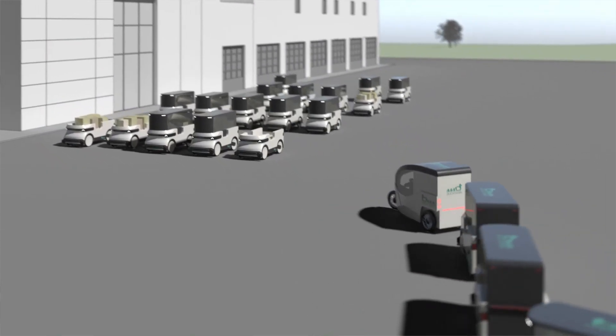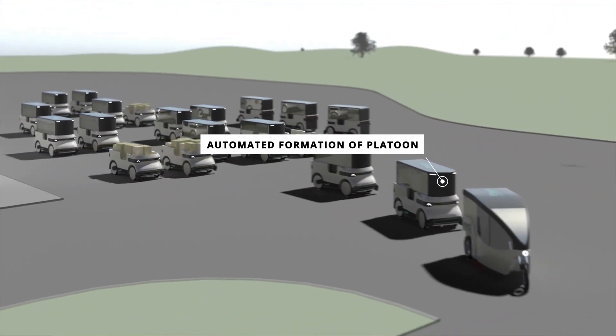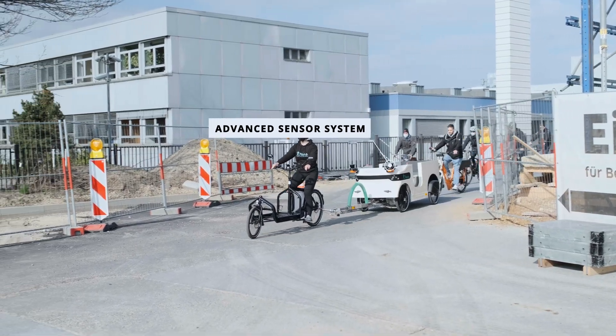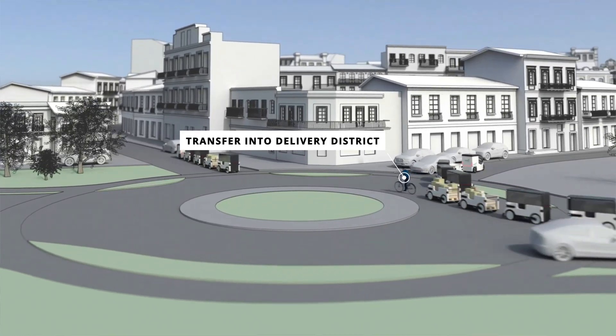DuckTrain is a scalable logistics solution, efficient like a van and sustainable like a cargo bike. When developing DuckTrain, we made sure to leverage as much optimization potential of inner city logistics as possible. Therefore, we developed a vehicle which seamlessly connects the middle and last mile, without micro-depots and without reloading.